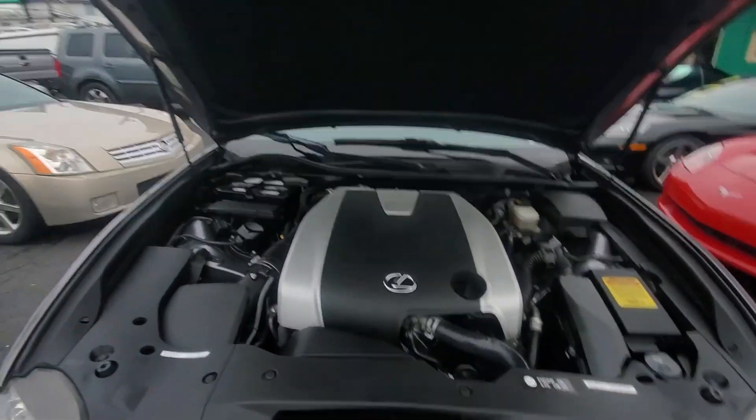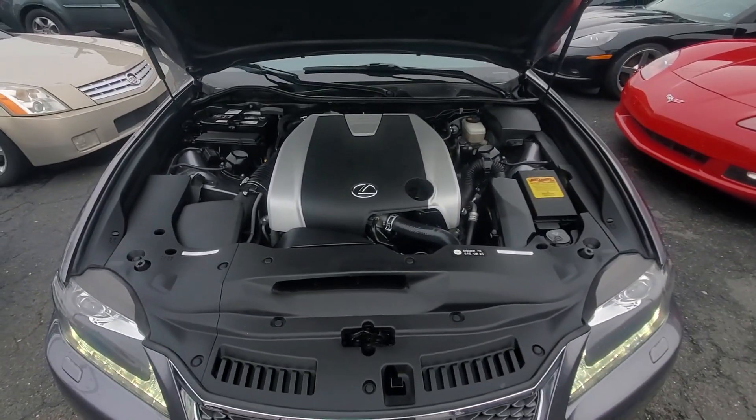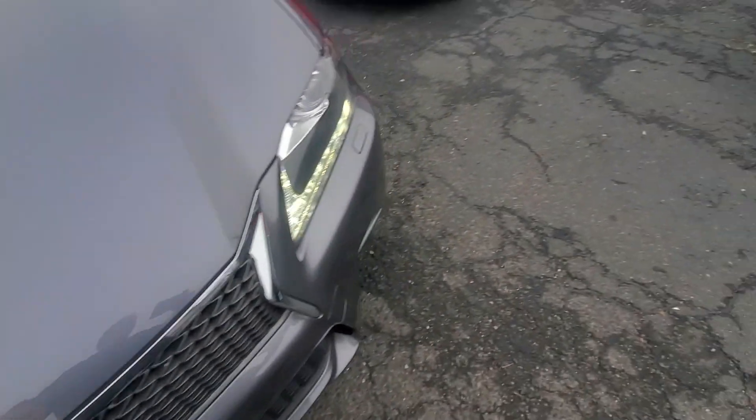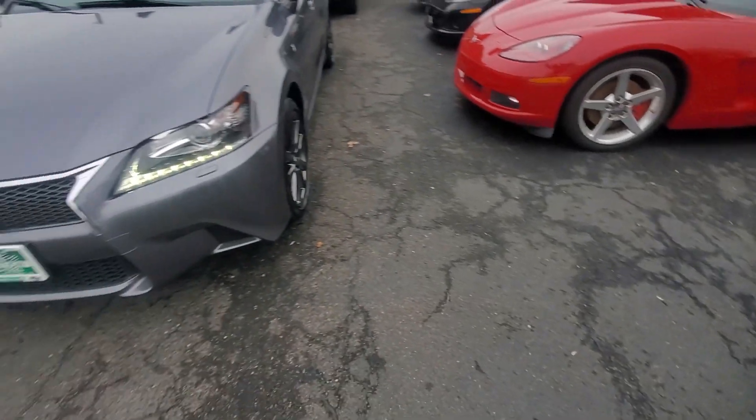Here's your engine compartment — a clean engine bay. The engine sounds great. There's not much more I can say about this car; it's just a beautiful car.